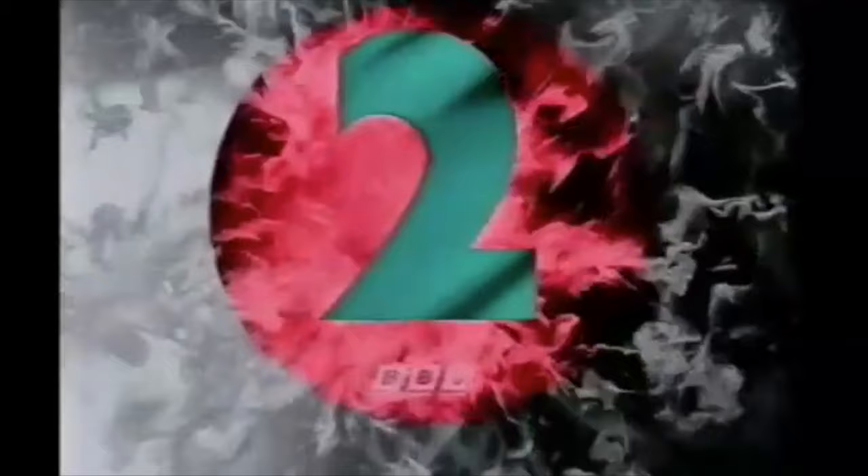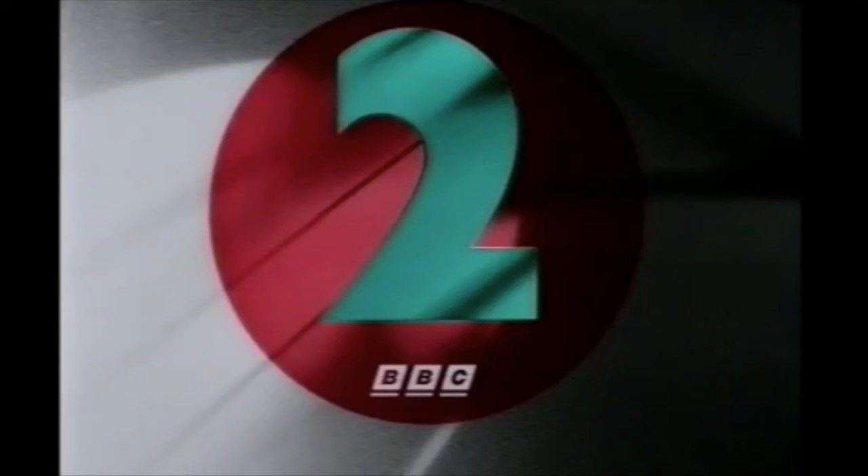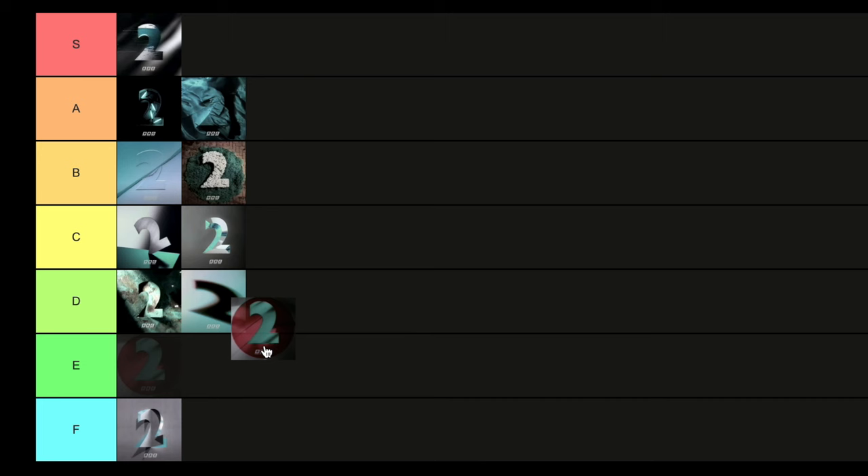Then we have — I think it's called One Night in Japan, or Made in Japan, something like that. Obviously a themed night on BBC Two, starting to get in with the theme nights. It's a fun little one, but nothing groundbreaking for me. I'm going to put that in C tier.